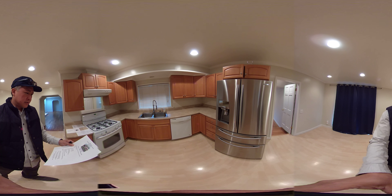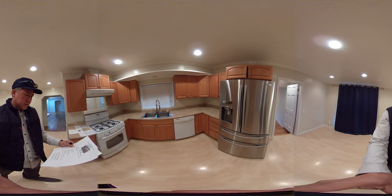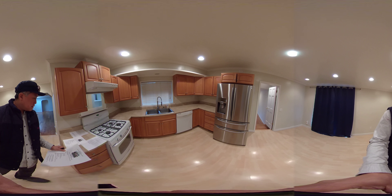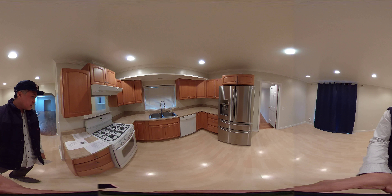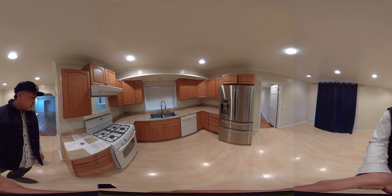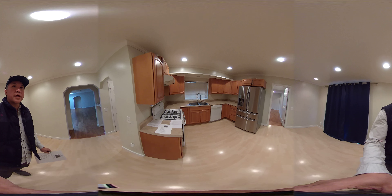They are requiring a one-year lease, so I don't know how you feel about that. The tenant pays for utilities and garbage, so that's one additional expense you'll need to factor in. Some leases include everything, but with this one you would have to pay on your own. Okay, so that's the kitchen.